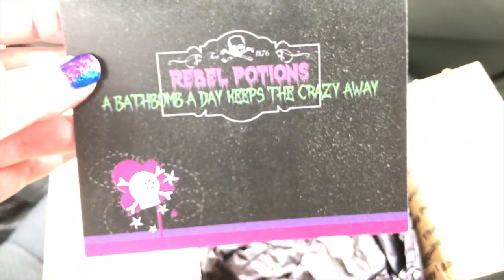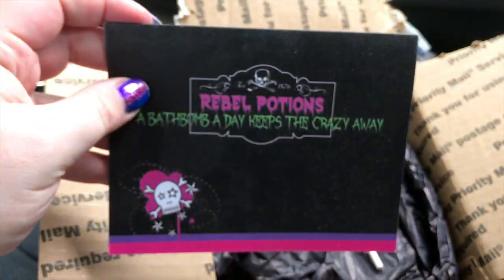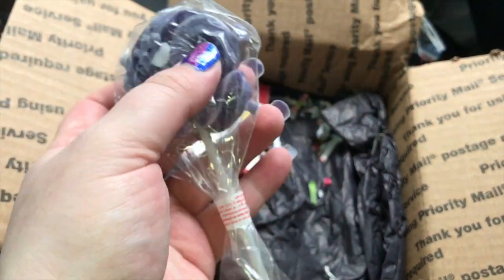Oh, that's so cute — it's not focusing, there we go. Bath bomb: 'a day keeps the crazy away.' These are cute, thank you so much. I love this, it's so cute. I like her little note cards. There's a nice little lollipop in here too, thank you.